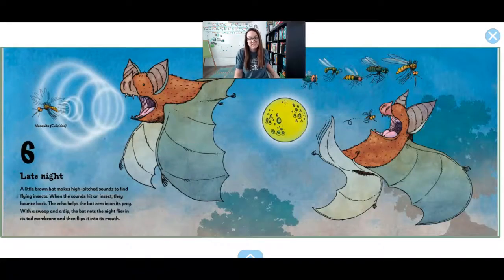6. Late night. A little brown bat makes really high-pitched screeching sounds to find flying insects. When the sound travels through the air and hits an insect, the sound bounces back like an echo. This helps the bat find its prey. With a swoop and a dip, the bat catches the fly and flips it in its mouth. Yum.